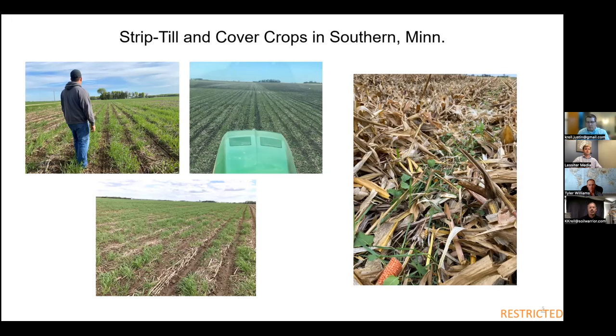One of the biggest things ag is going to continue to face is labor. I have 800 acres and farm with my dad — 1,600 acres total. When it's just a couple of us, time and labor are a major issue. I work full time in the ag industry as well, so I focused on how to make fewer passes and look at return on investment. Our first year of strip-till was 2016 — we hired the local co-op, which had started doing custom strip-tilling. That was a natural fit.